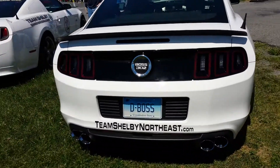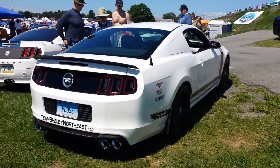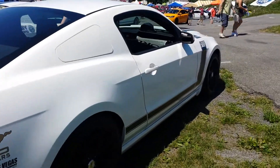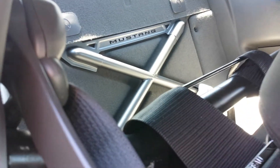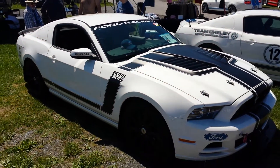The car has been around, obviously. Pretty awesome. Laguna Seca. It's got the cross members in the back instead of a seat. Catch you all later here from Carlisle.